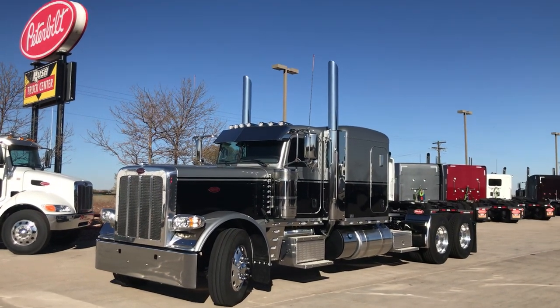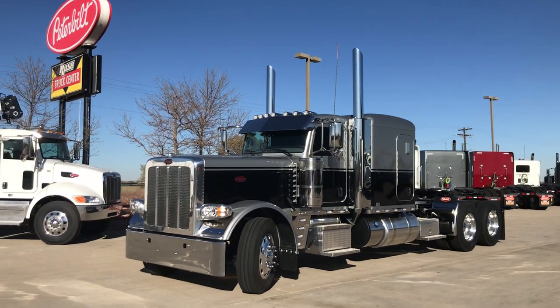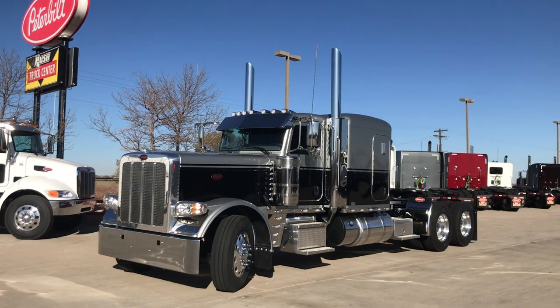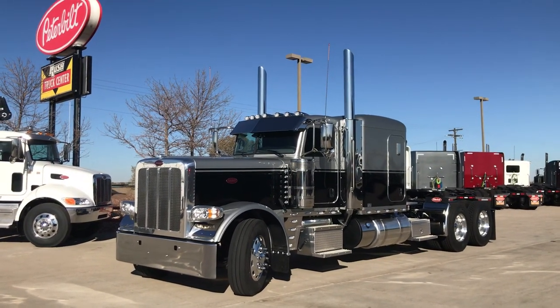Hey everybody, Keith Couch here at Rocky Mountain Peterbilt's Rush Truck Center in Greeley, Colorado. I've got a beautiful 2020 Peterbilt 389 extended hood, 72-inch flat top.